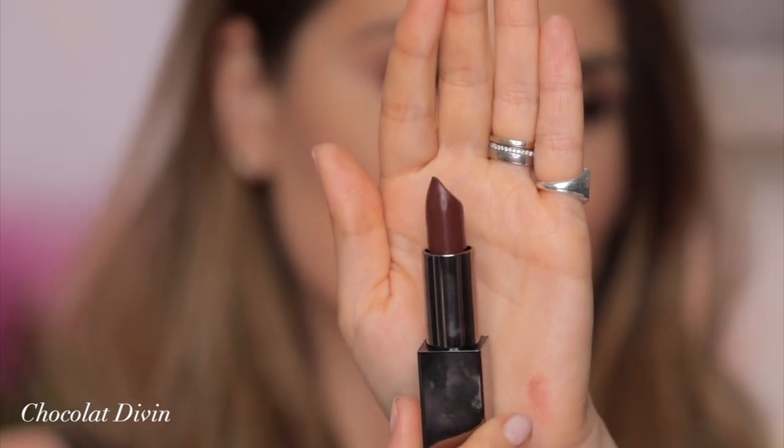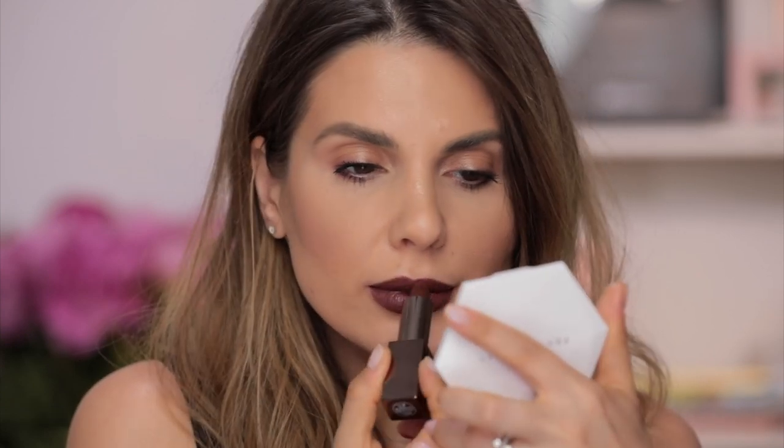Chocolat Divine — amazing for deep, deep dark skin tones. This is Chocolat Divine.